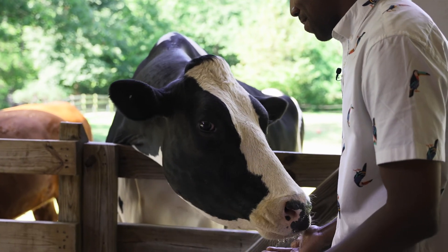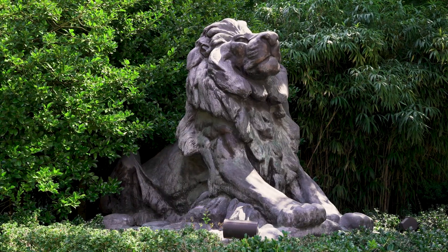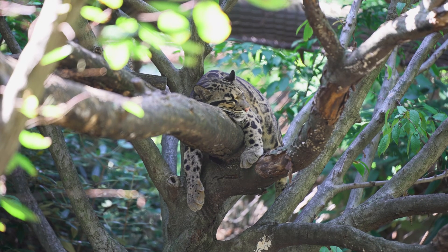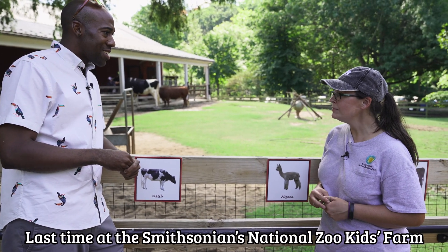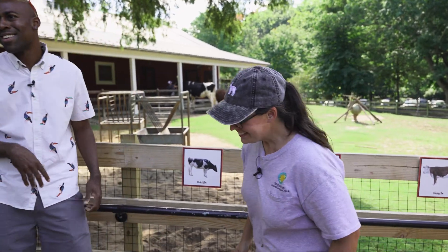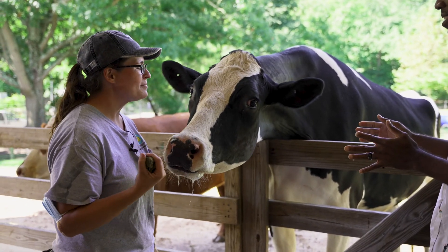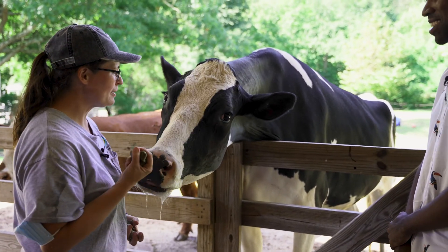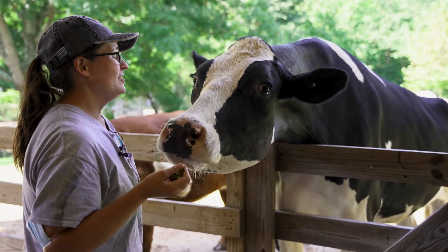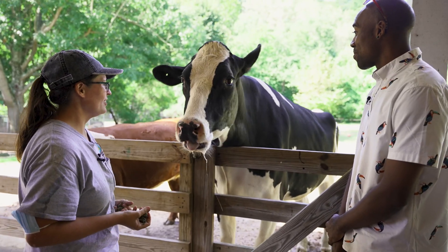Look at that slobbery tongue and mouth — she is a big lady! So I've got a couple other animal friends if you'd like to meet them. Want to meet Maggie over here, our Holstein? All right, let's go see her. So this is Maggie — her full name is Magnolia. She is just shy of five years old and she is a little over 2,000 pounds.